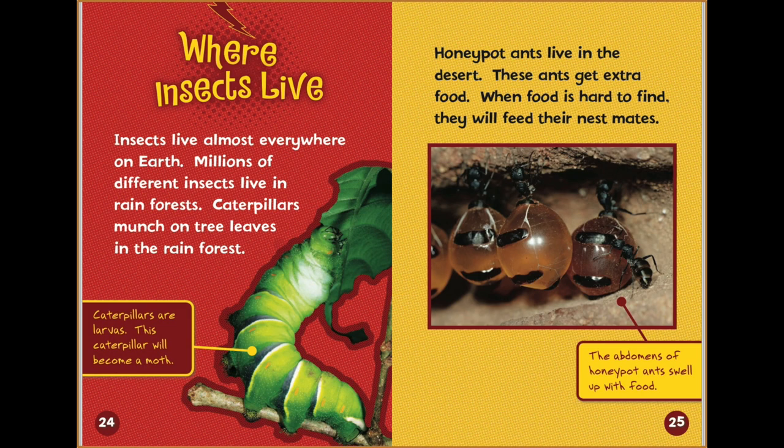Insects live almost everywhere on earth. Millions of different insects live in rainforests. Caterpillars munch on tree leaves in the rainforest — caterpillars are larvas, and this caterpillar will become a moth. Honeypot ants live in the desert. These ants get extra food, and when food is hard to find, they will feed their nest mates. The abdomens of honeypot ants swell up with food.